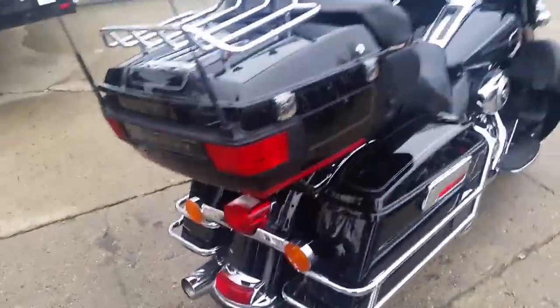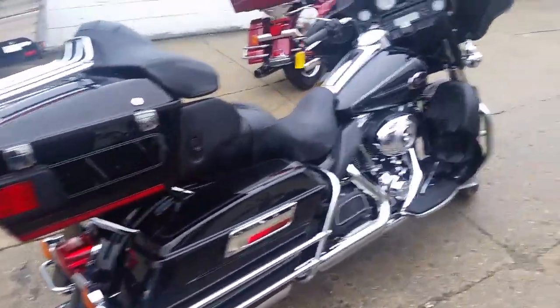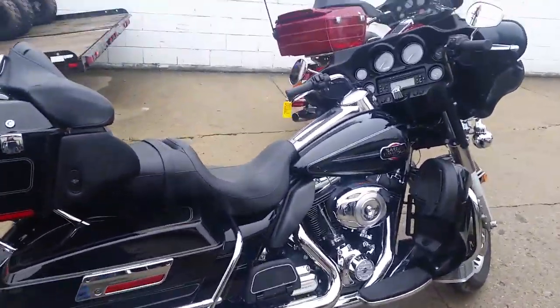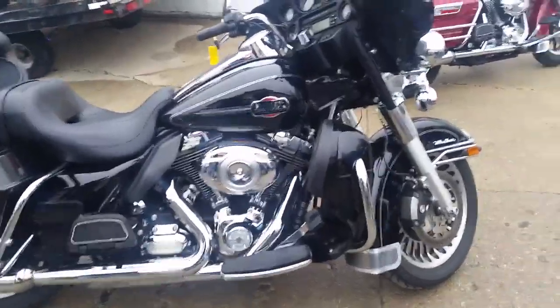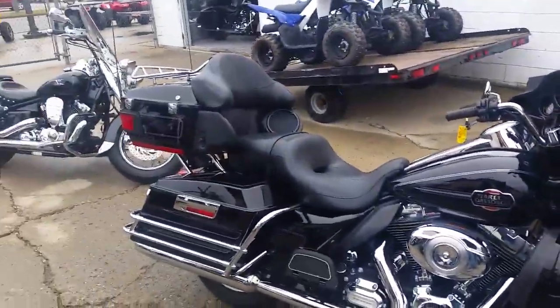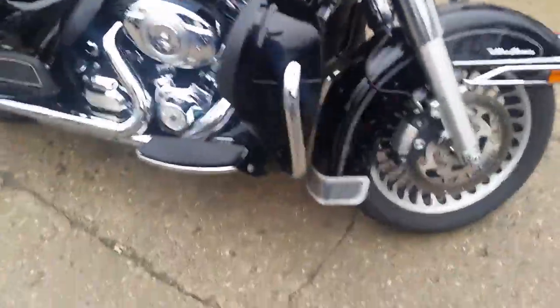This is a 2013 Harley Davidson Electra Glide Ultra Classic. We got this thing priced at $14,995. Gloss black paint is perfect, 10 out of 10. Tons of chrome — this thing's all stock, no modifications, unmolested, ready for the open road.